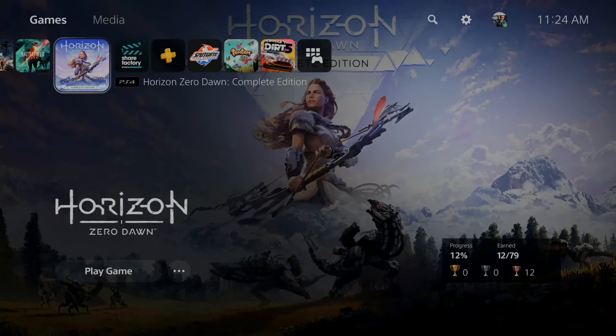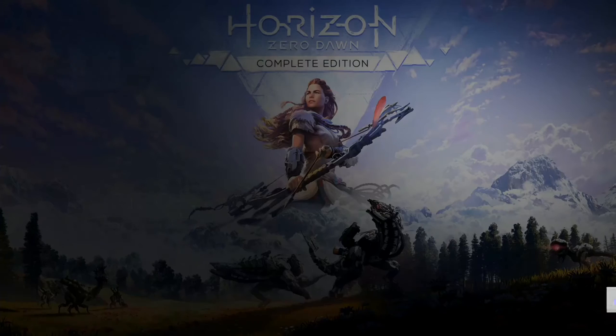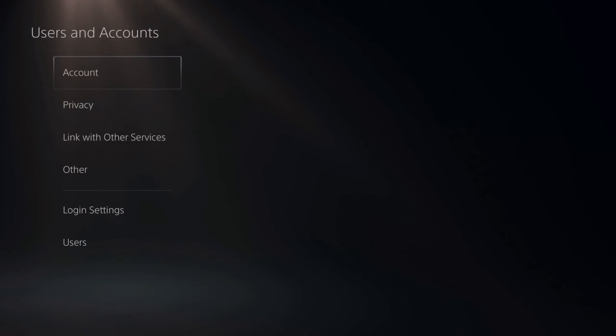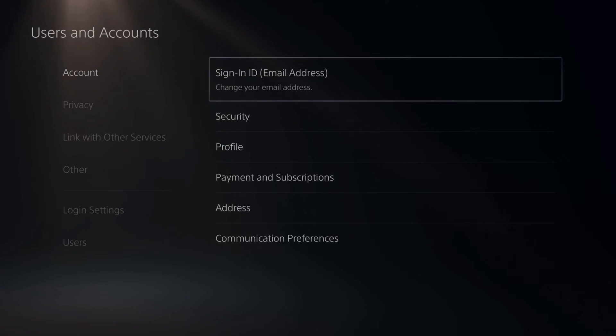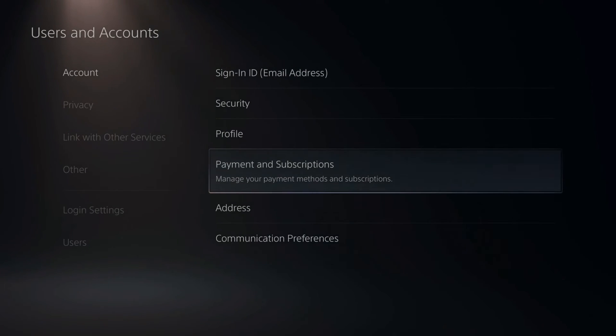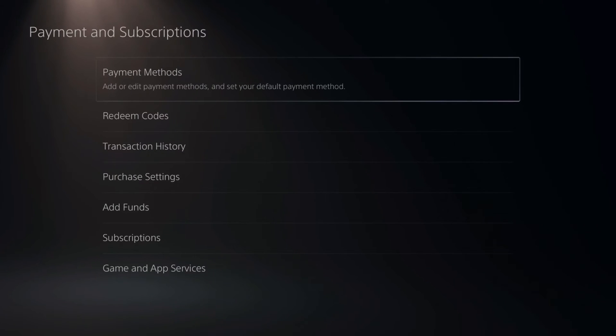On the home screen of the PlayStation 5, go up to the top and go to Settings and select this, then go down to Users and Accounts. Then under Account, go over to Payments and Subscriptions. Once under here, we can go down to Subscriptions.